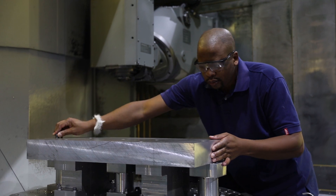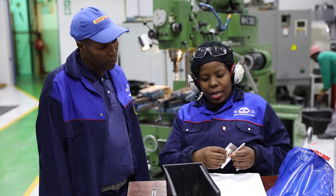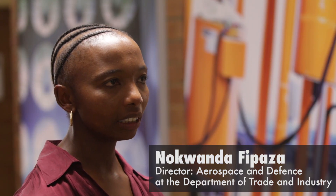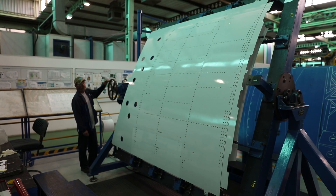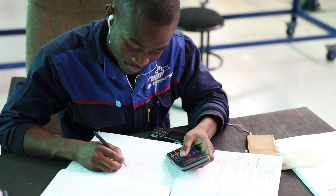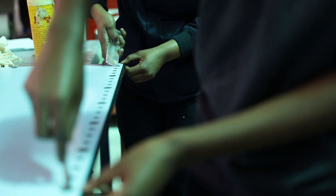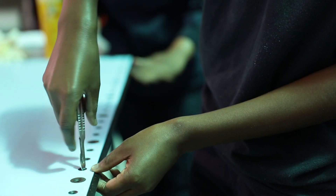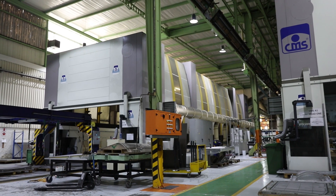This collaboration is made possible through the Department of Trade and Industry's Aerospace Industry Support Initiative. The DTI has a mandate to basically develop the industry, and we are aware that we need to be competitive globally. Aerospace is a knowledge economy — it's driven by high skills and technology development. So aerospace, we see it as a driver of industrialisation.